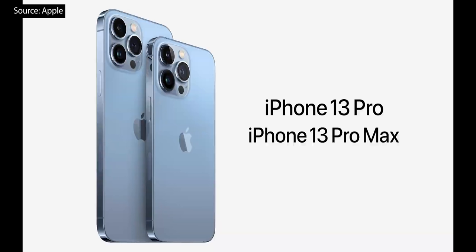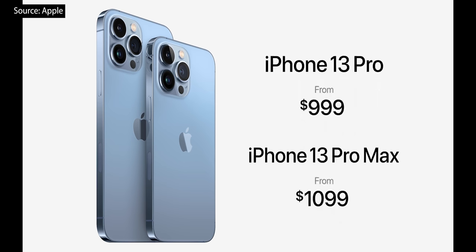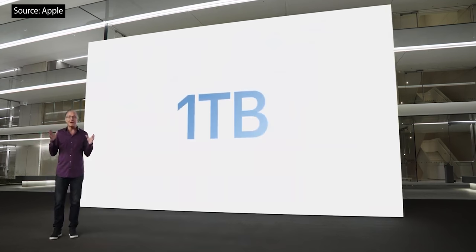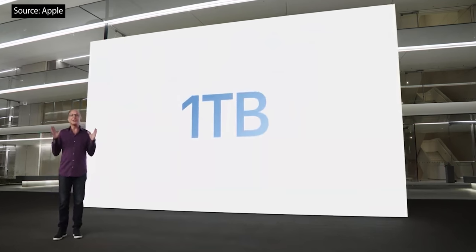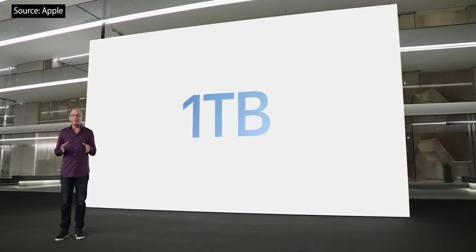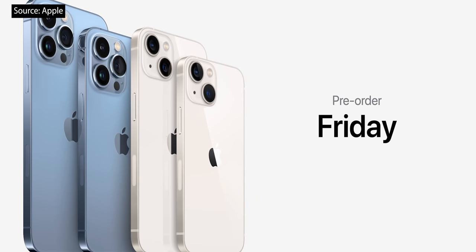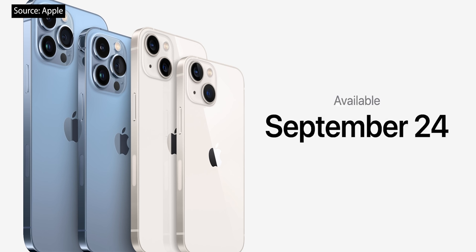Even with all this incredible technology, iPhone 13 Pro still starts at $999, and iPhone 13 Pro Max still starts at $1,099. And this year we're introducing a new 1TB storage option, joining our 128, 256, and 512GB storage options. You can pre-order all four new models of the iPhone 13 family this Friday, September 17, and they will all be available on September 24th.